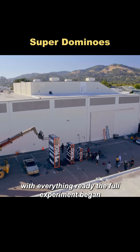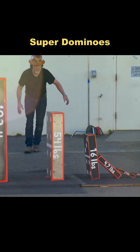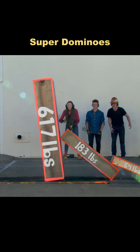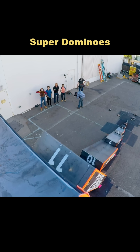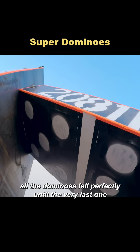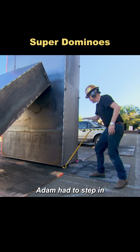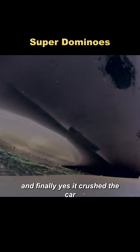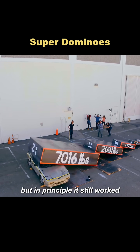With everything ready, the full experiment began. All the dominoes fell perfectly, until the very last one. Because the experiment couldn't be reset, Adam had to step in with a tool to help pry the final domino forward. And finally, yes, it crushed the car. Sure, it was a bit of a cheat, but in principle, it still worked.